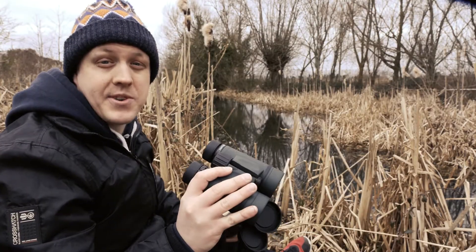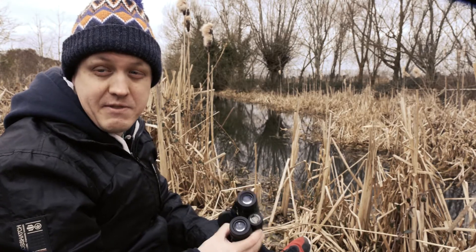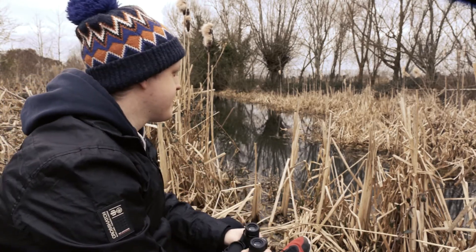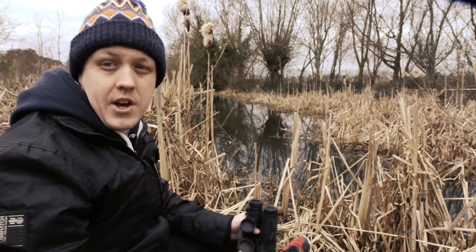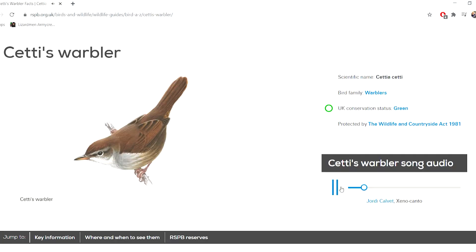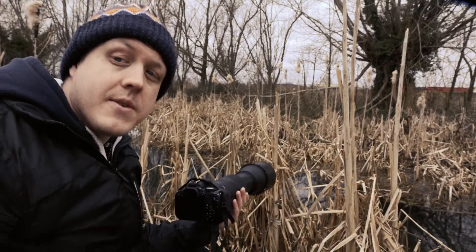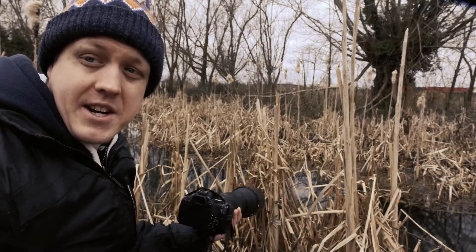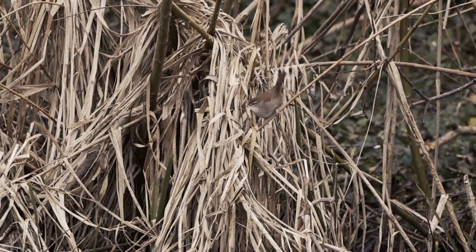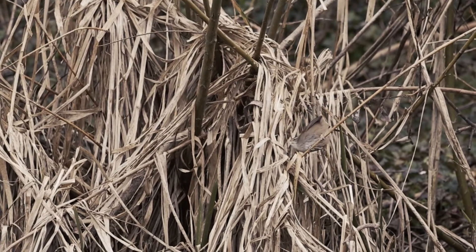Here's some behind the scenes for you — hours and hours sat in reed beds, sat in mud and just waiting. At the moment I'm scouting the area for Cetti's Warbler in the hopes to get some footage for my final video. Like I was saying earlier, sometimes it takes hours and hours. Lucky for me, it took about 10 minutes. Sometimes you're lucky, sometimes you're not.